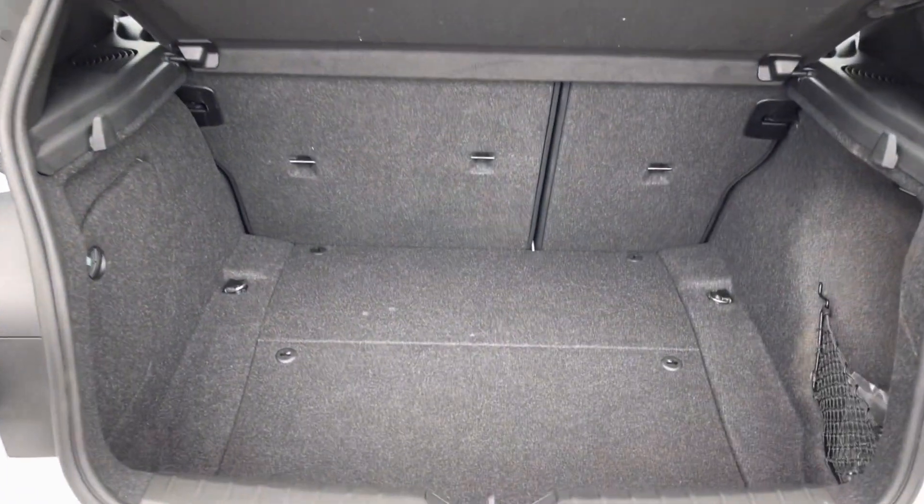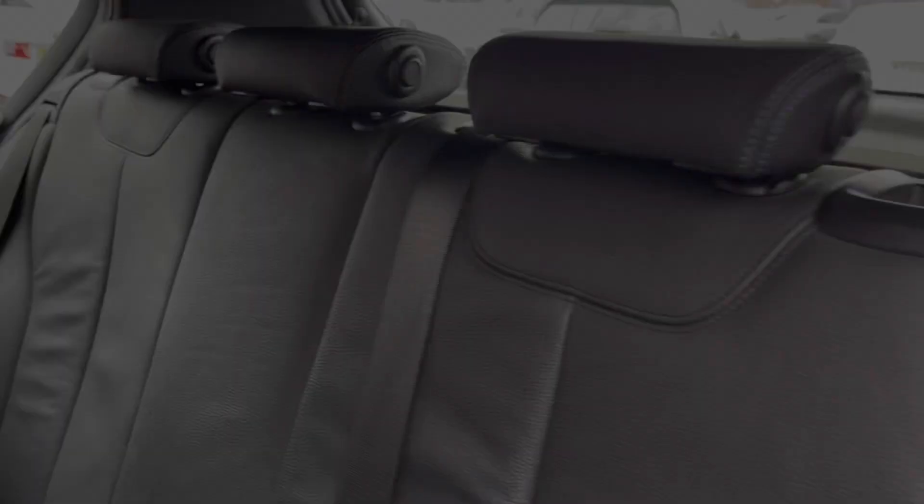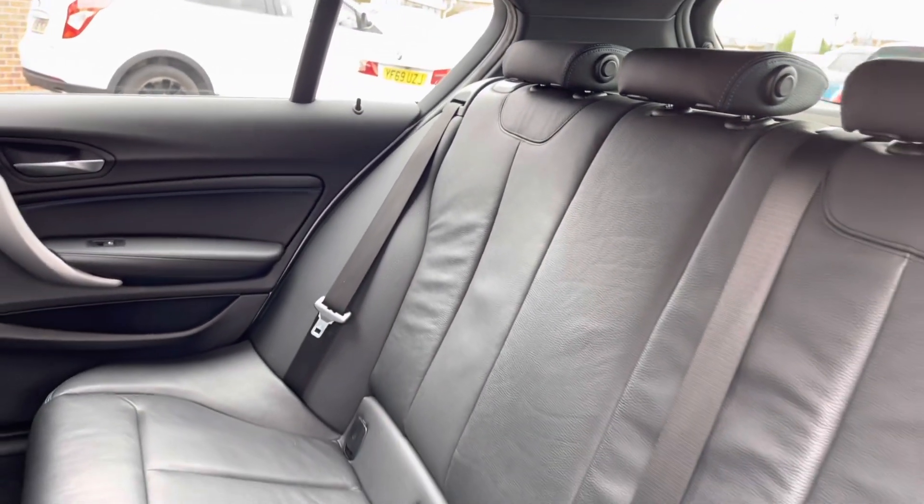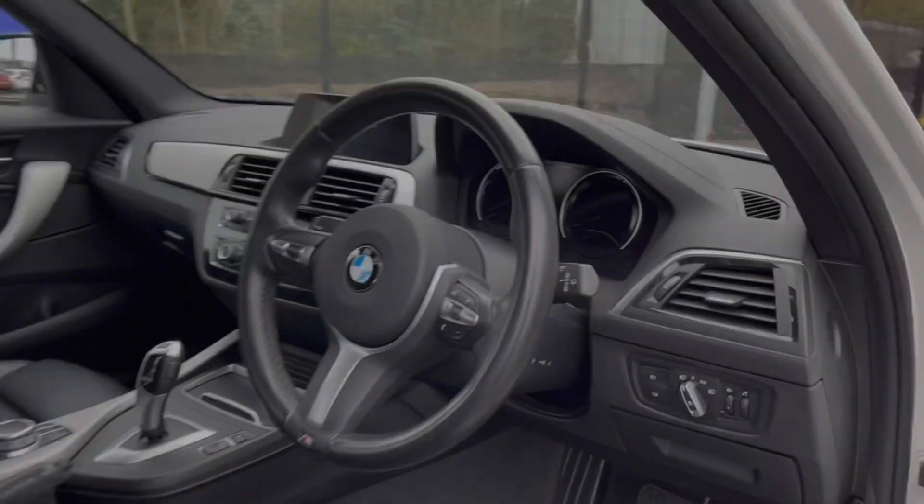As you can see here, you do have a very spacious boot — enough space for multiple suitcases and all your weekly shopping. The rear seats do come with a full leather upholstered finish and you also have your ISOFIX fittings on either side.